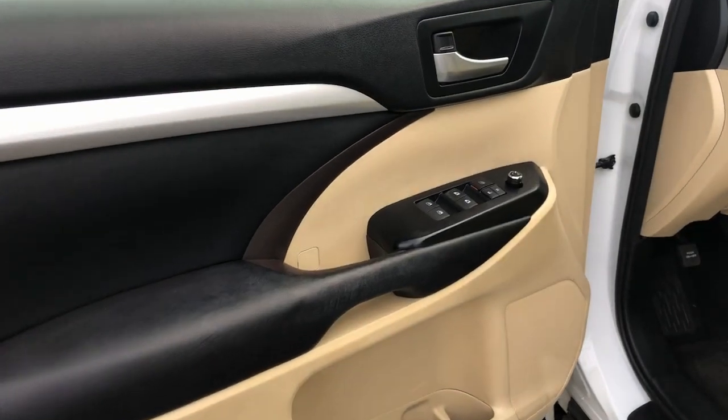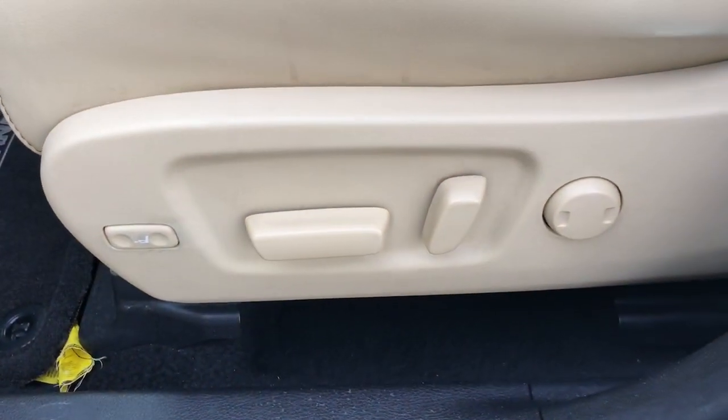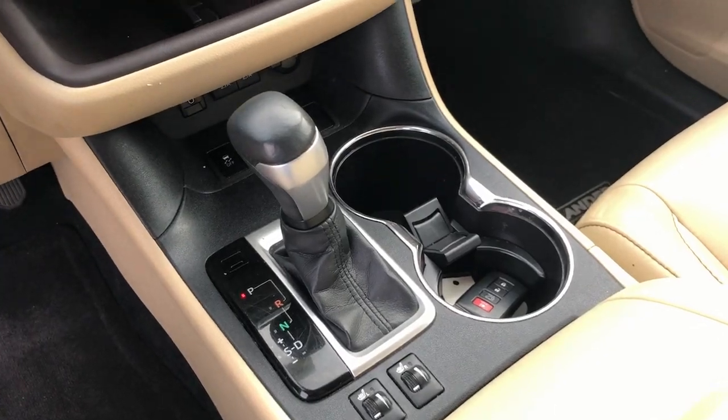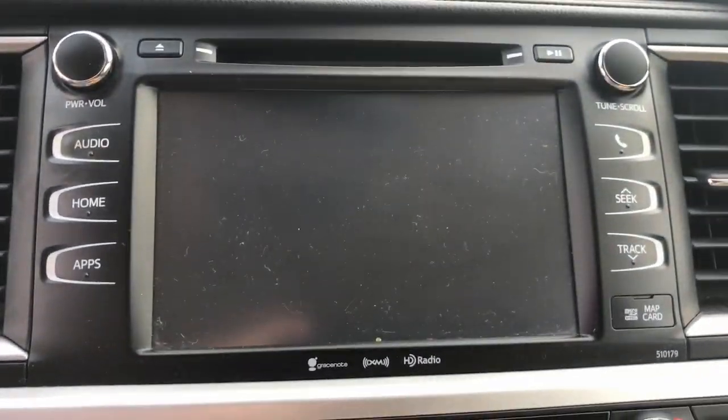These are just some of the great options this vehicle comes with: navigation system, sunroof/moonroof, power liftgate, adaptive cruise control, heated mirrors, backup camera, satellite radio, lane-keeping assist, fog lamps, and rear AC.